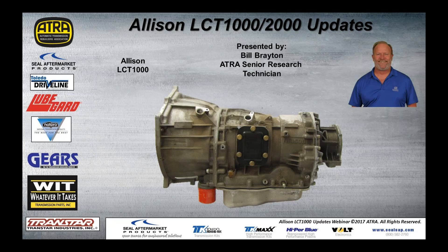Good afternoon to all my friends in the Central Time Zone. This is Bill Brayton, ATRA Senior Research Technician, and today's lunchtime webinar is the LCT 1000-2000 updates.